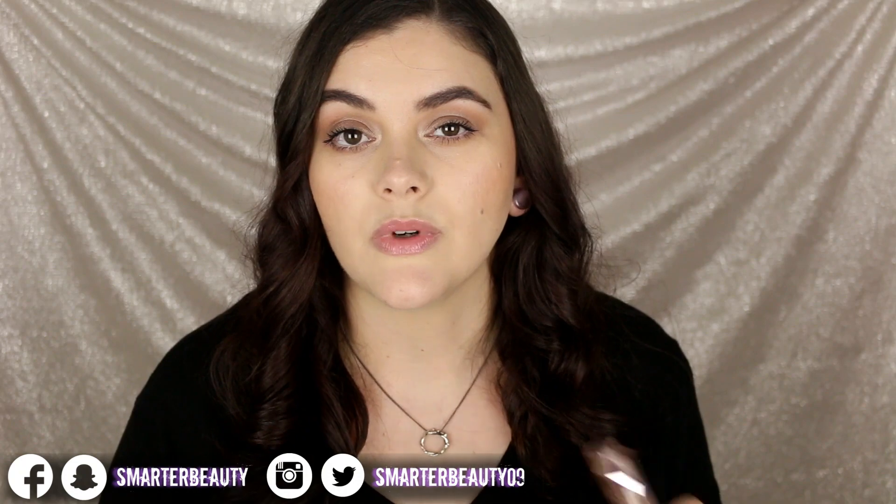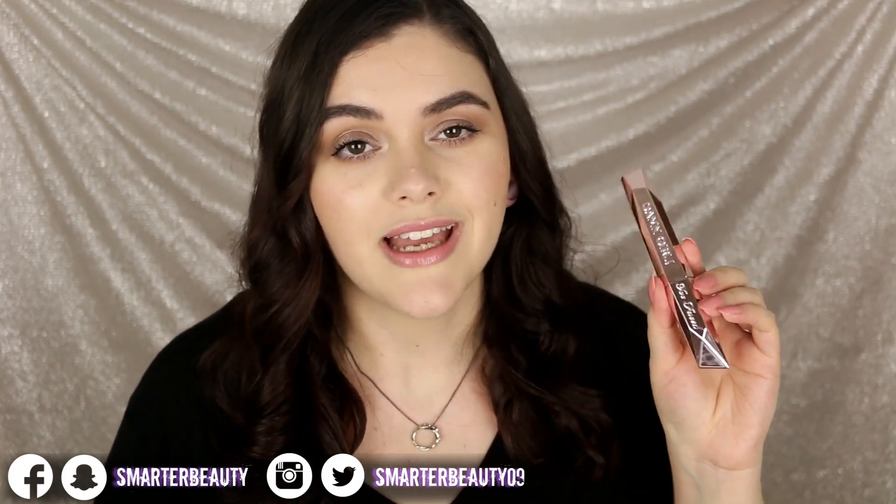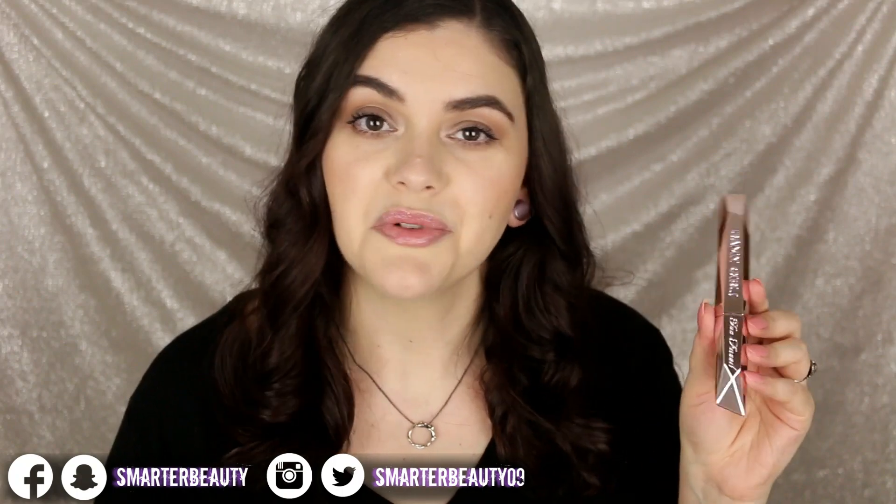Hey guys, welcome back to the channel, hope you guys are doing well. Today I'm doing a mascara review on the brand new Damn Girl mascara from Too Faced Cosmetics. I asked you guys on my Instagram stories if you wanted to see a review on this mascara and a lot of you voted yes, so here I am doing a review.